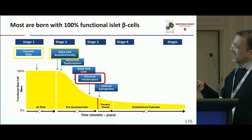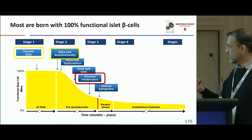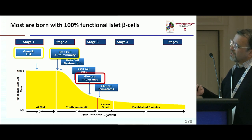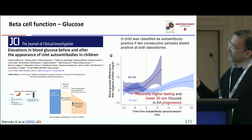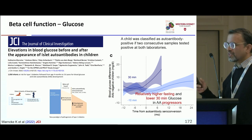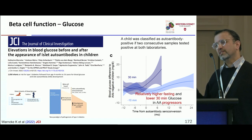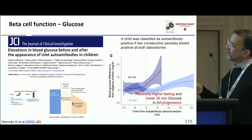What about glucose? Jenny showed us a study recently published by the GPPAD investigators in JCI Insight. These investigators measured glucose in over a thousand individuals and showed that individuals who progress to autoantibody positivity had a relatively higher fasting and lower 30-minute glucose in the autoantibody progressives compared to the non-progressives. Functional measurements are really important before seroconversion.